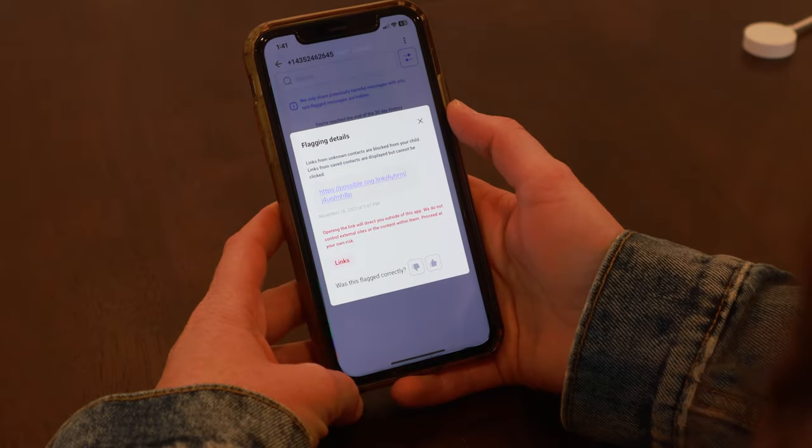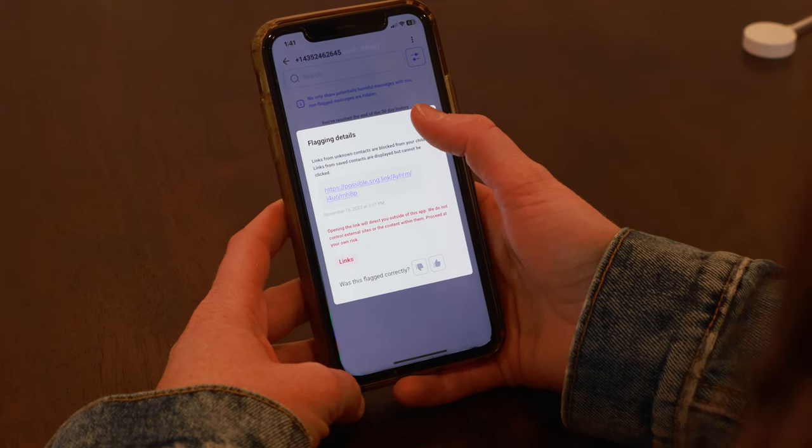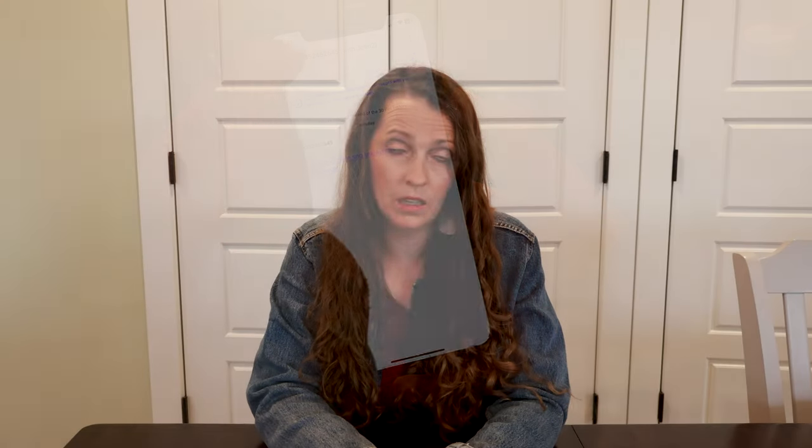They have two levels. The first is a flagging level, and with that, the parents are sent a flag to the Gab Messenger app, which will show you the text message or photo so that you can see what's being flagged. That message also does go to the child. With the blocked version, if Gab deems that it's bad enough to be blocked, the image or text message will be sent to the parent, but not to the child.